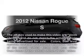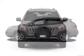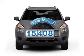Imagine yourself in this 2012 Nissan Rogue. This is the set of wheels you've been looking for. Get more for your money with this vehicle that features low mileage and dependability.